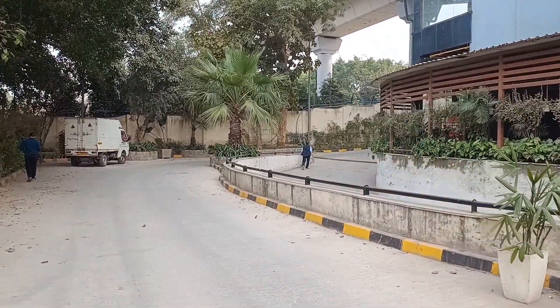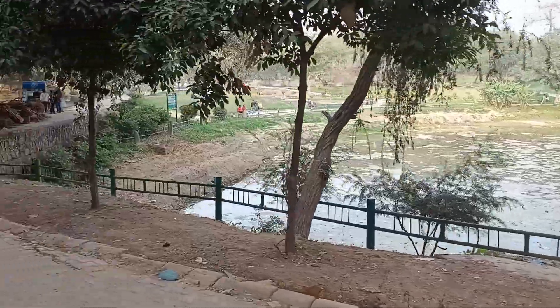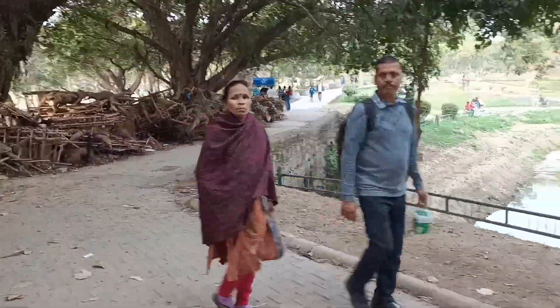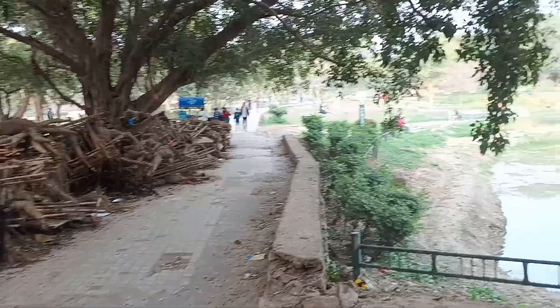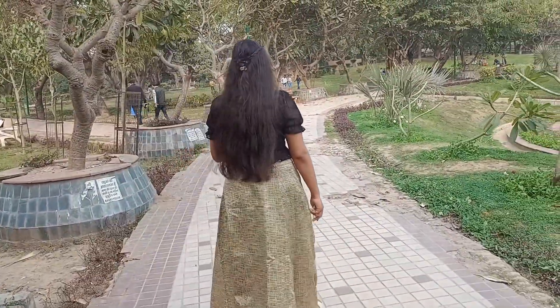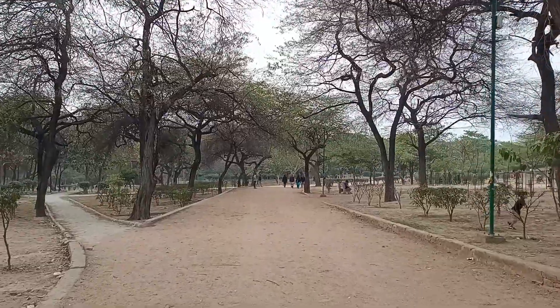So this is the view outside the metro. We need to pass through one park, and this is the park which was really nice, as you can see. We went there in the evening, and I guess this was the appropriate time for the visit.